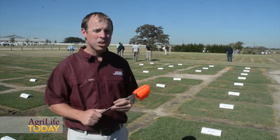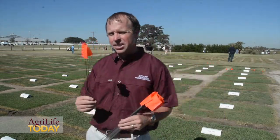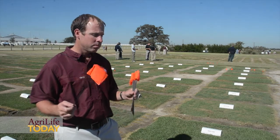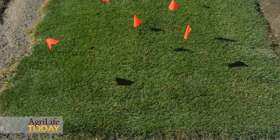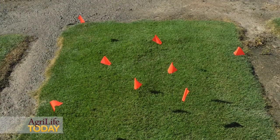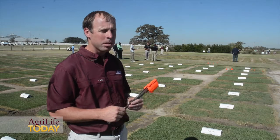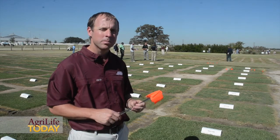One of the things we've also asked our clients here to do is place these orange flags in the plots that they feel, on their unbiased, novice opinion, look the best. And you can see it's interesting that a lot of the flags were placed in the same plots. It just goes to show that the data we collect is done in a manner that's reflective of how people are going to view these grasses when they get to their home, their golf course, or their athletic field.